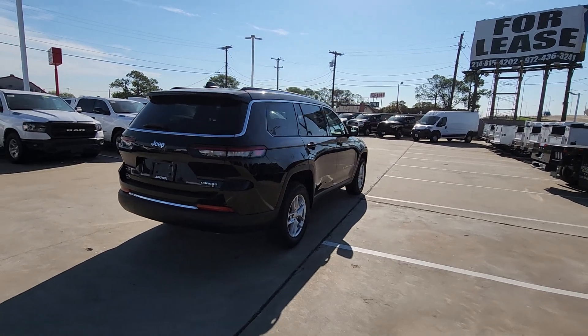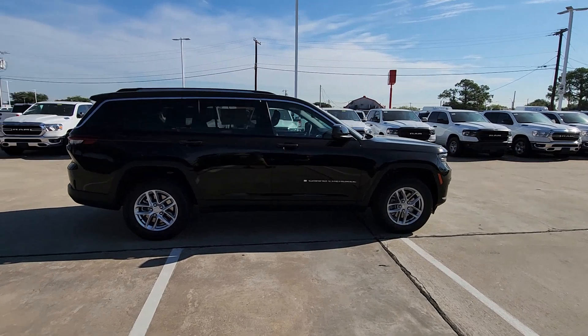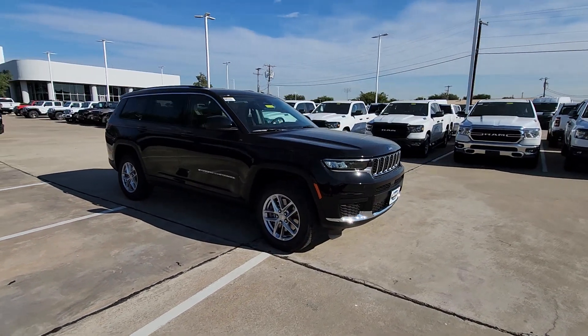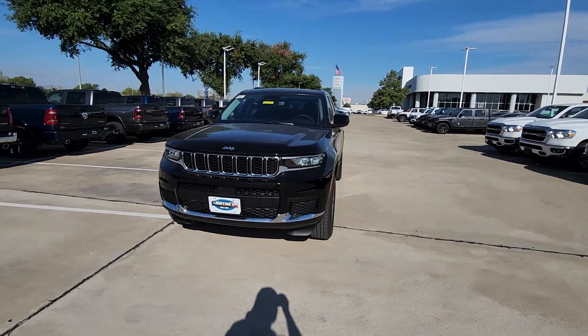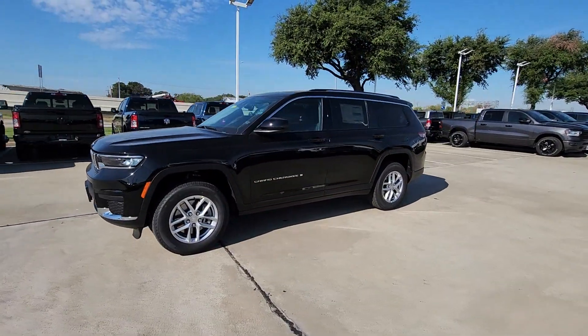These are just some of the great options this vehicle comes with: keyless entry, heated mirrors, backup camera, remote engine start, rear AC, power driver seat, alarm, dual zone AC, third row seat, aluminum wheels. Our team will give you an outstanding test drive experience. Stop in today.